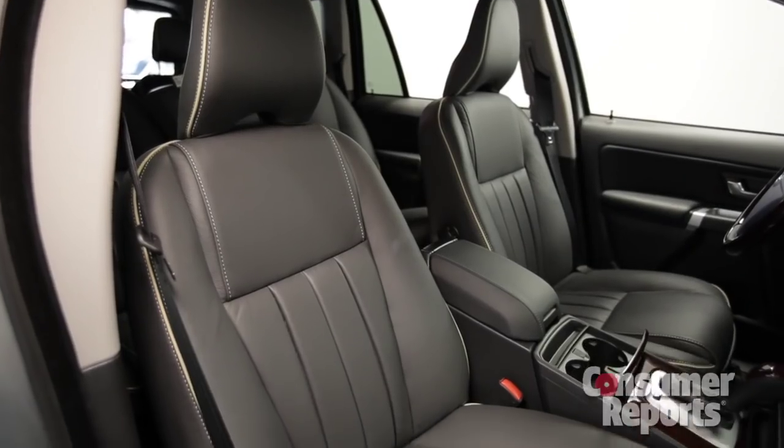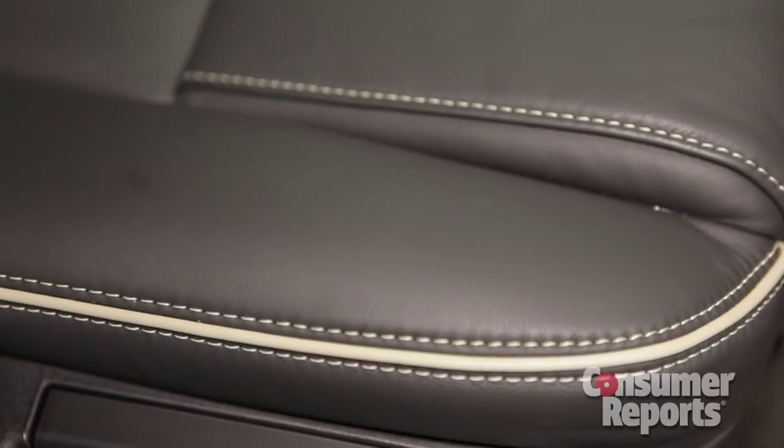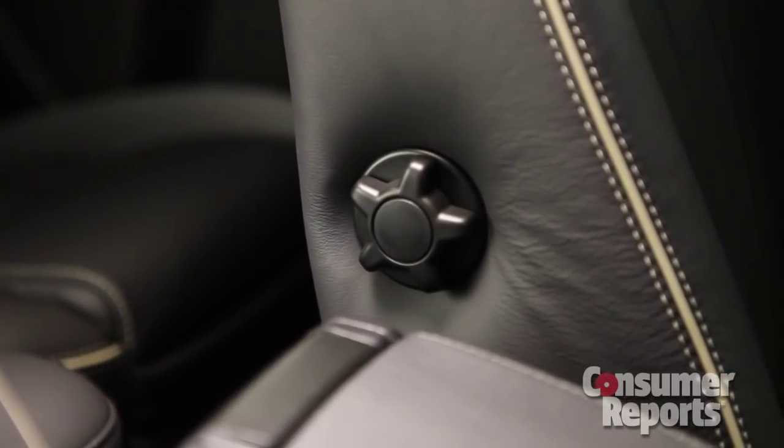While Volvos have a reputation for great front seats, these really aren't anything special. The cushions are flat and slippery, back support could be better, and for nearly $50,000, the lumbar adjustment should be powered.